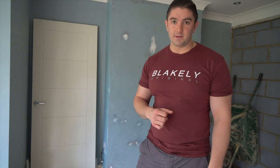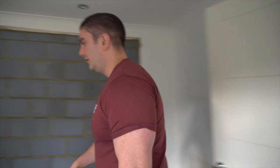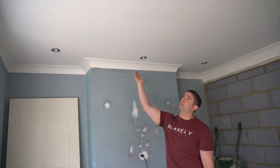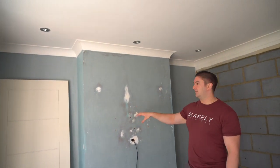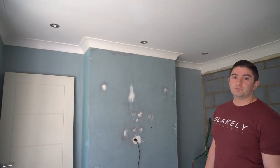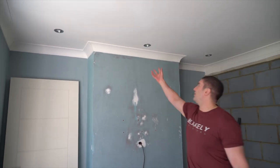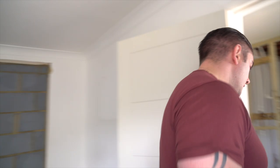We've decided these lights were a little bit too close to the wall, so we're going to bring them further along. We're going to have chest of drawers, TV units, and wardrobes here, and the wardrobes will stick out so the current light position would be wasted. We can't just bring one forward because it wouldn't be symmetrical, so we decided to bring them all forward.